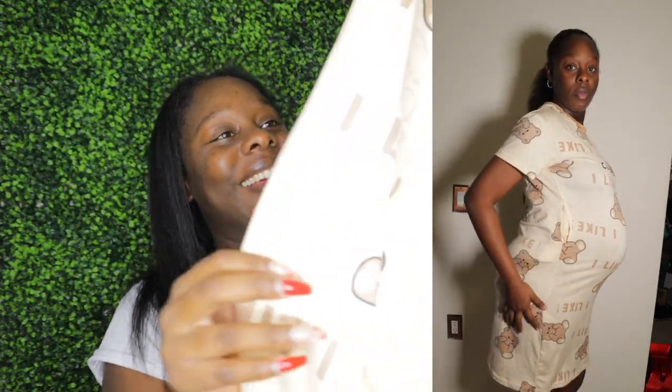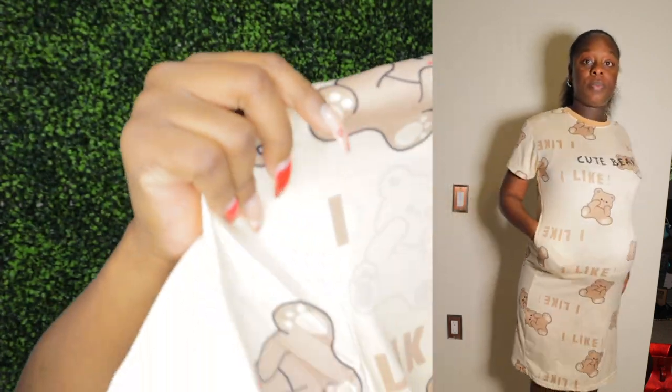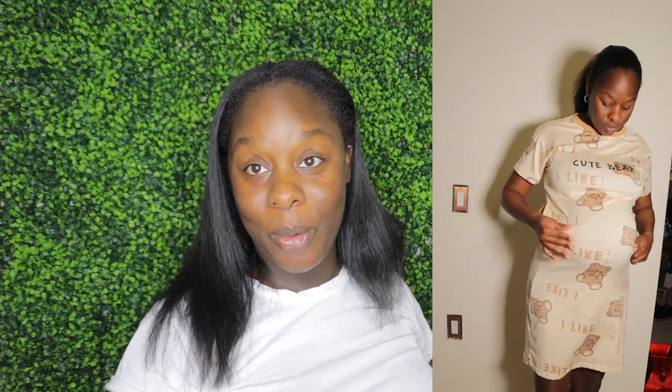I also bought more pajamas — look how cute this is, little teddy bear pajamas and it's long. I don't believe this is a nursing pajama, but it's something for me to sleep in at home. I just thought it was cute and wanted to buy it. And last but not least, this is the pink non-slip sock — I bought three total. So that is everything I got from Temu.